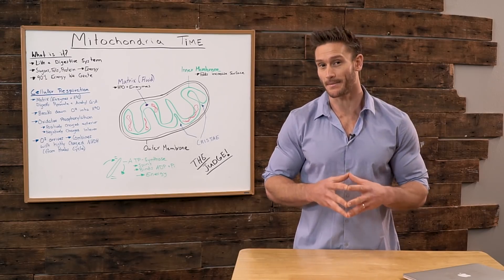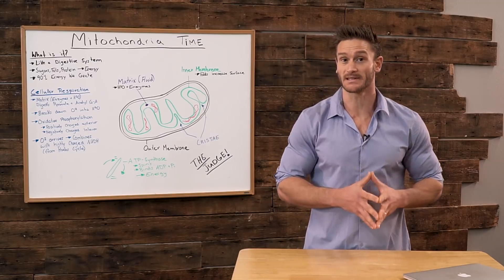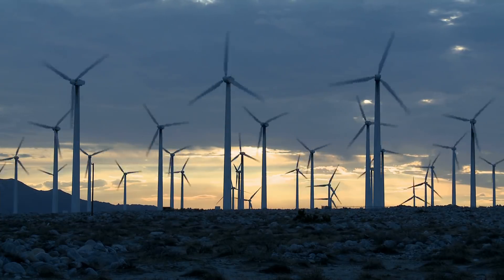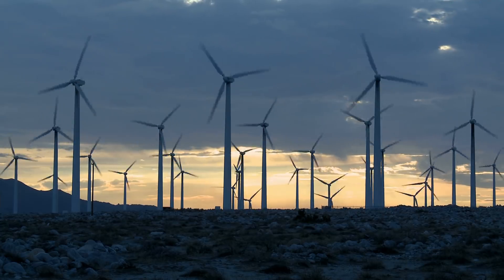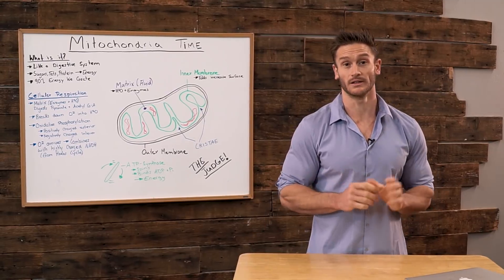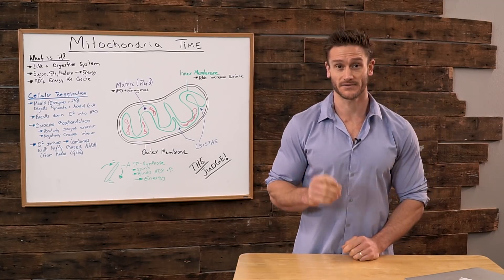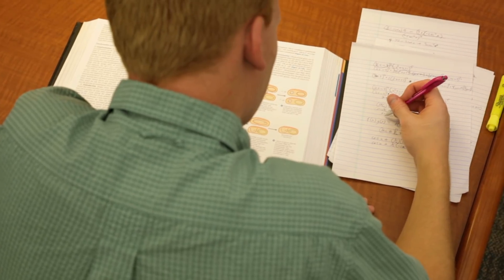Once you start knowing how the mitochondria works, it gives you a much clearer understanding of how fat is metabolized, how sugar is metabolized, and in general how we actually produce energy. It is very, very important that you listen to me through the entirety of this video — I have to reinforce that.